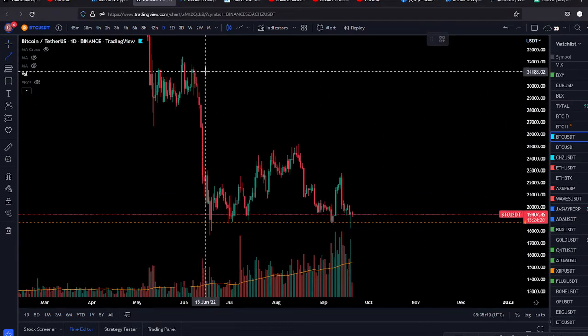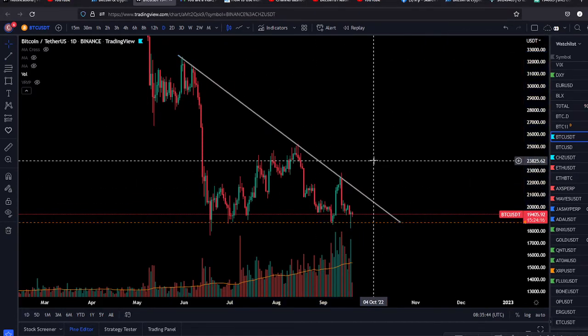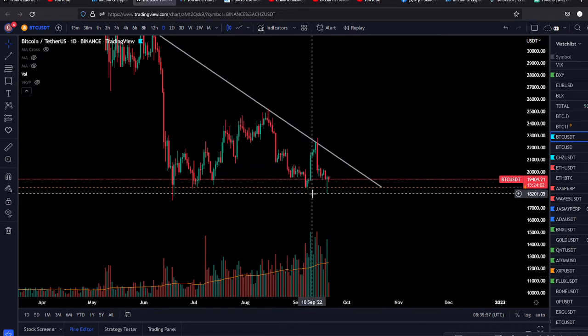We also have the Fed meeting today. Everybody is bearish on this event, so we might get an opposite reaction — like you get a sell on the news on a bullish event, you can get a buy on the news on a bearish event. So that's another point for the Bitcoin bulls.